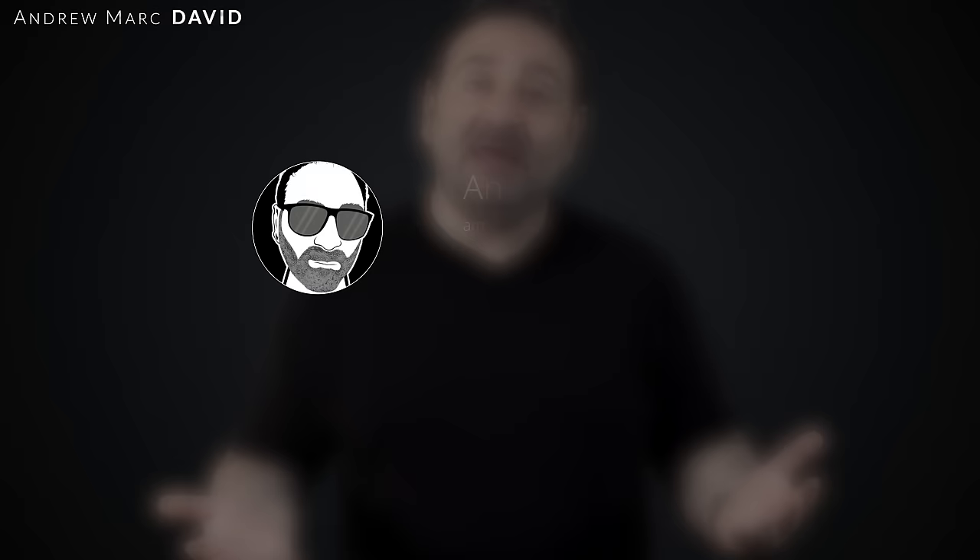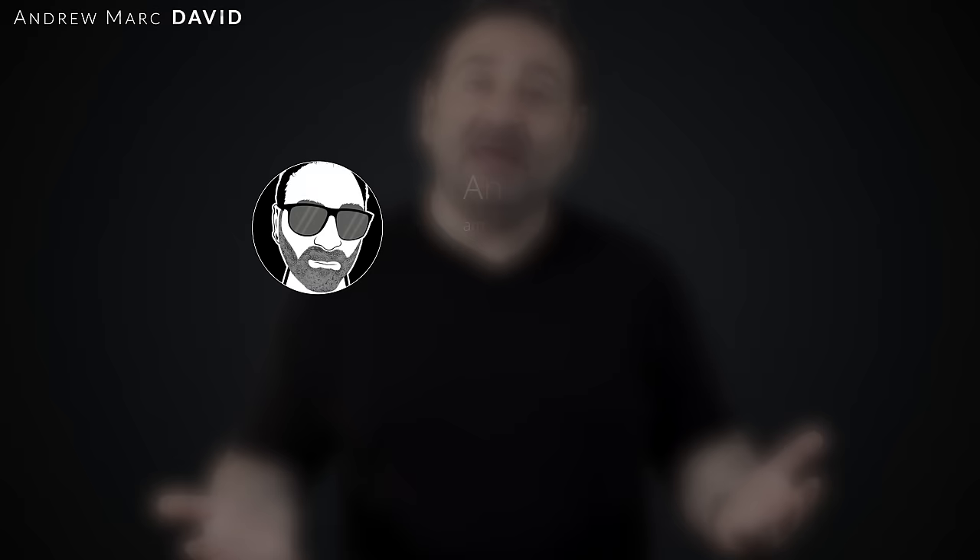Please hit the like button, subscribe, and share this video. Leave a comment below — let me know how I'm doing or if there's a device you'd like me to review. Check me out on Facebook, Twitter, Instagram, and my website at andytechreviews.com.